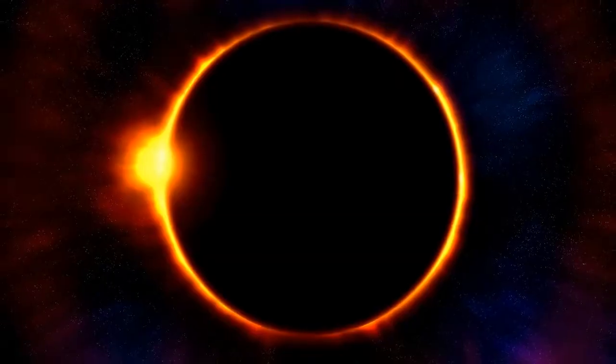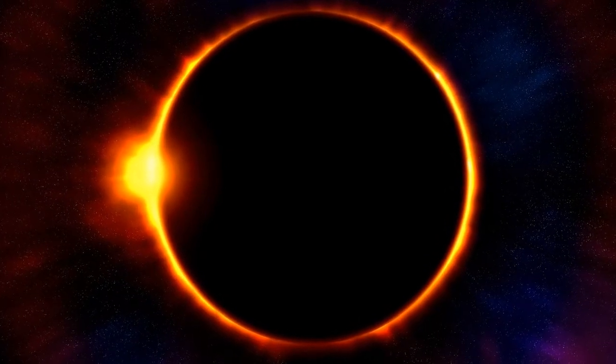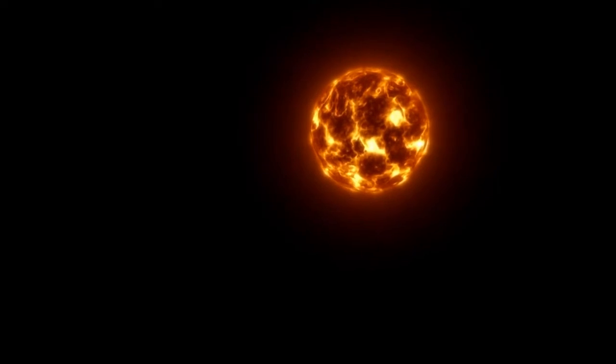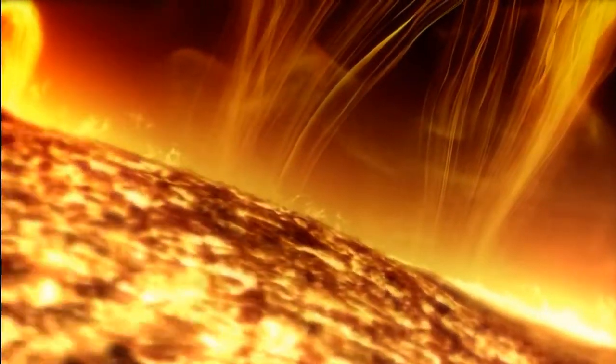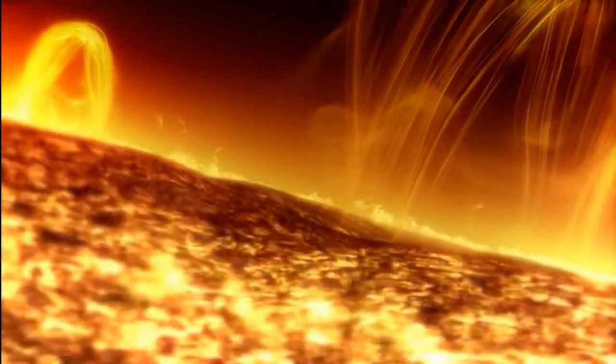The energy produced through fusion in the Sun's core powers the Sun and produces all of the heat and light that we receive here on Earth. The process by which energy escapes from the Sun is very complex. Since we can't see inside the Sun, most of what astronomers know comes from combining theoretical models of the Sun's interior with observational facts such as the Sun's mass, surface temperature, and luminosity — total amount of energy output from the surface.